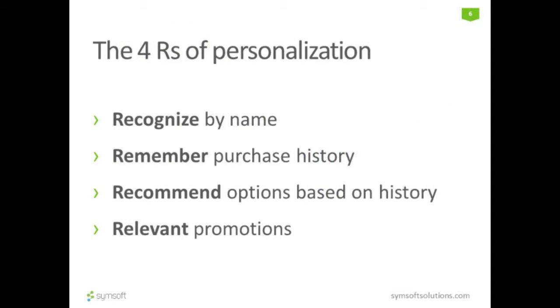It's really the four arts of personalization. They recognize who you are, they address you by your name, they remember your history — be it purchase history, or in case of Netflix, the history of what you watched, where you are in a particular movie, what rating you provided, and so on. They recommend options based on that, and also provide relevant promotions to you.